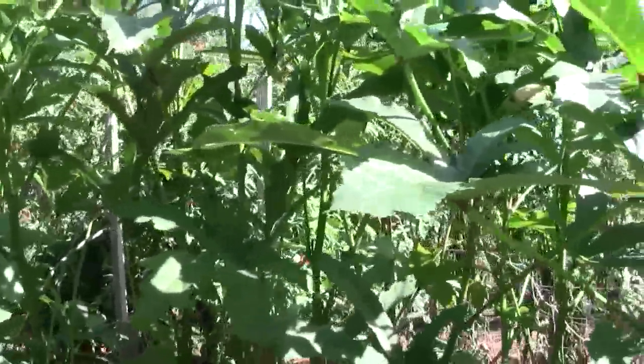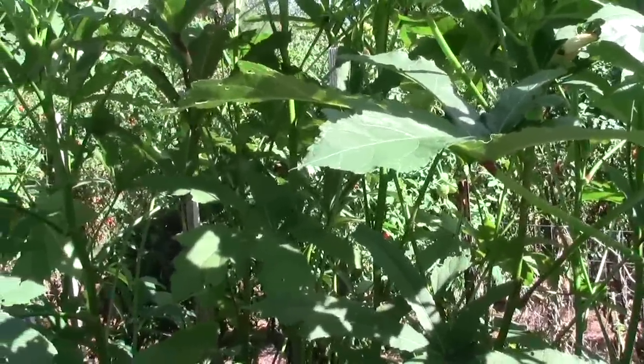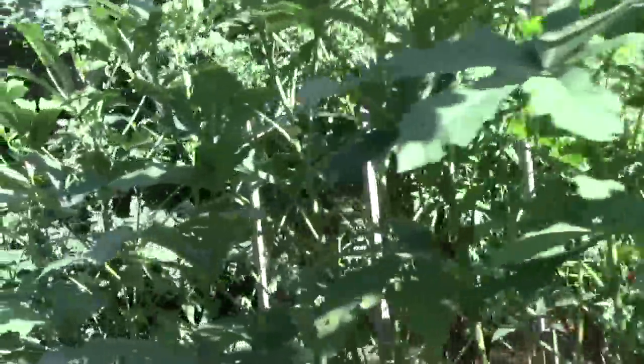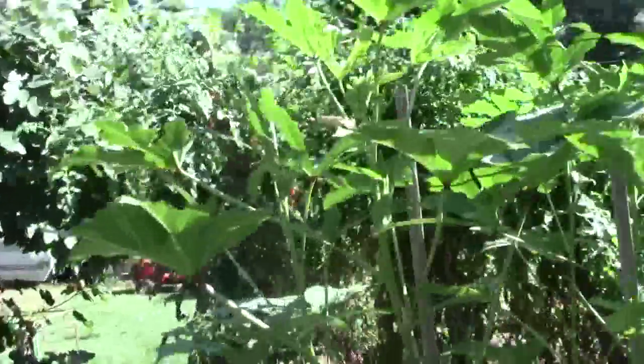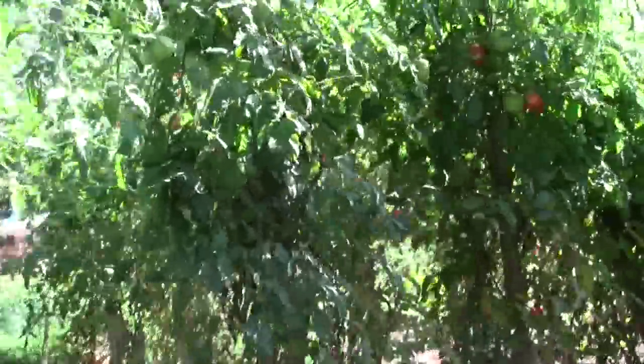We've got peppers, and we've got a few cukes — very few — and we've got plenty of tomatoes, a fair amount of string beans, and a few butter beans, enough for maybe a couple, three meals. And the freezer's full of vegetables.